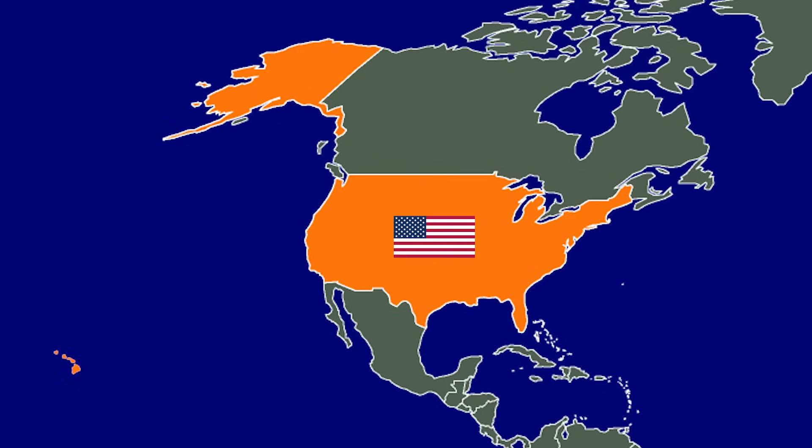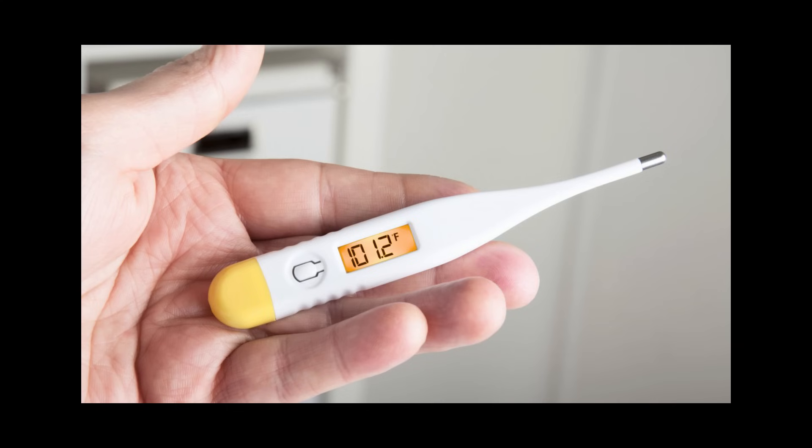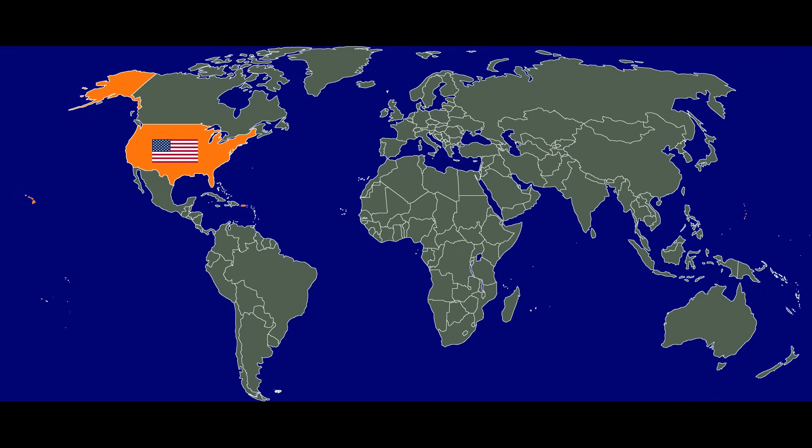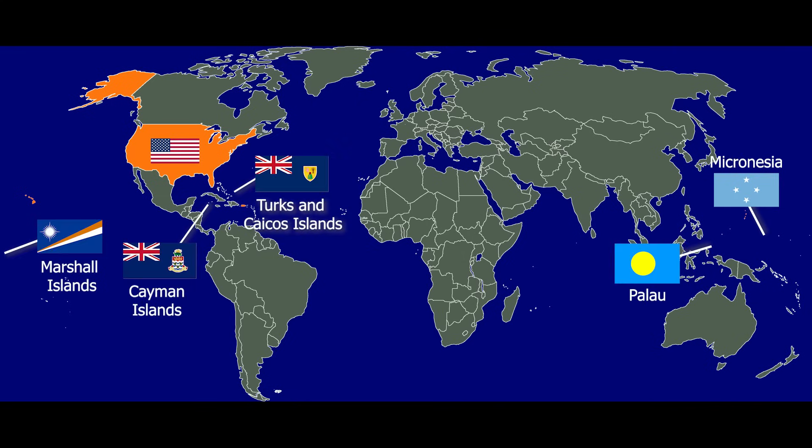If you live in one of America's 50 states or five inhabited territories, you get your weather reports, thermometer readings, and boy band names using Fahrenheit. In fact, only four other countries and two territories, all with close ties to the US or Britain, exclusively use Fahrenheit today.